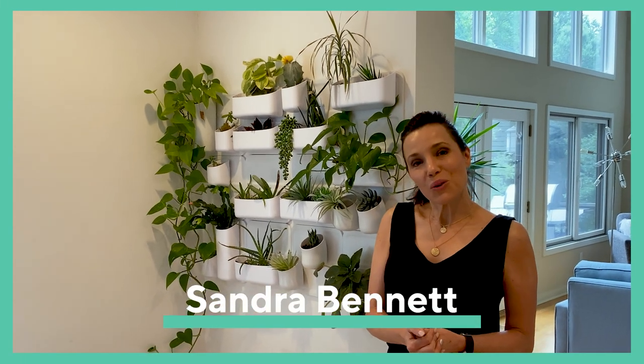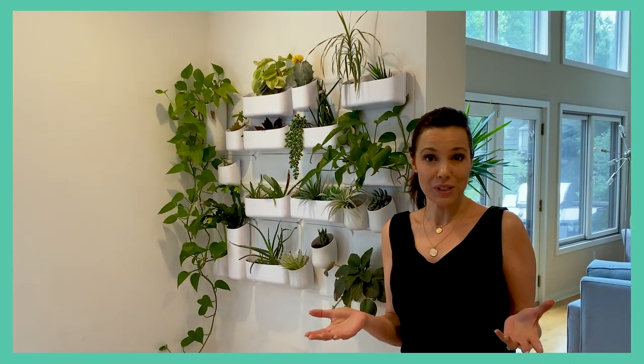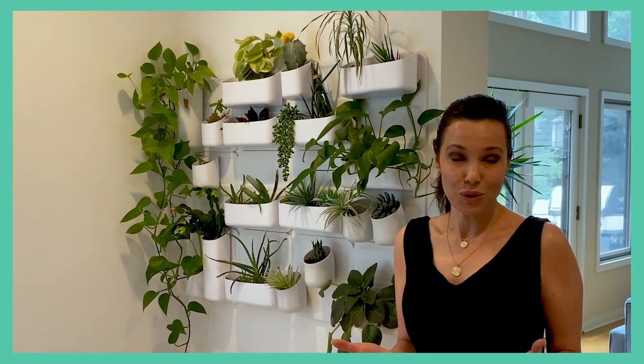Hi, I'm Sandra Bennett. Indoor houseplants have seen a huge surge in popularity over the last few years, and I've actually started to get more interested in indoor houseplants as well. There are so many different plants to choose from that it can be sort of hard to decide what you like best.